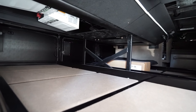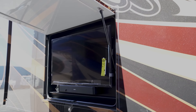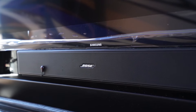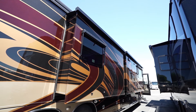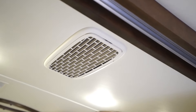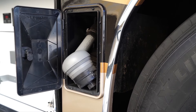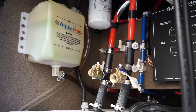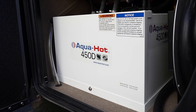Moving on to the exterior, the power slide out cargo trays make loading and unloading a breeze. The 40-inch 4K Samsung TV and Bose soundbar make enjoying the game outside easier than ever before, especially when under the large Girard Vision dual pitch patio awnings. Additional features include three 15,000 BTU ACs with heat pumps, black tank macerator system, powered 50 amp cord reel, and the AquaHot 450 diesel hydronic water and heating system with in-floor heating throughout the coach.